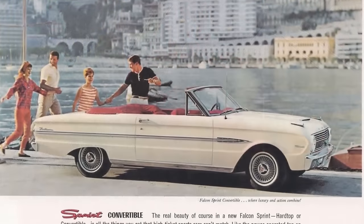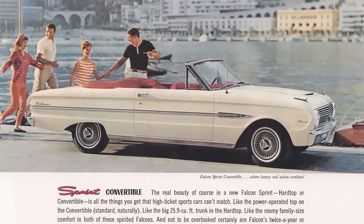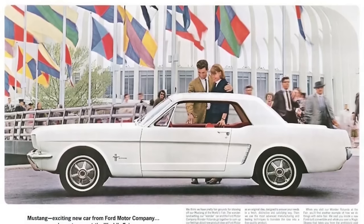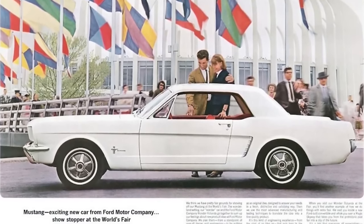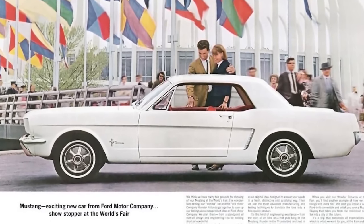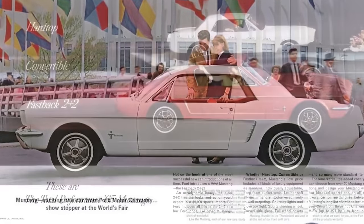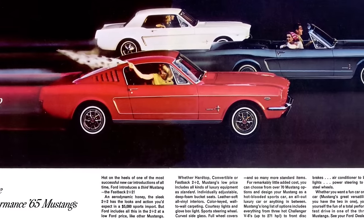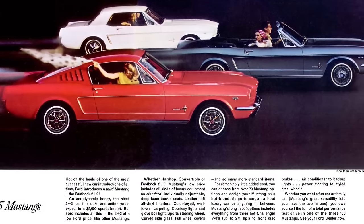Only 10,479 Sprint two-door hardtops and 4,602 Sprint convertibles were built. On a side note, the Falcon Sprint cars were the basis for the 1965 Mustangs released by Ford one year later. Much of the interior, chassis, suspension, and drivetrain components from the '63½ Ford Falcon Sprint are nearly mechanically identical to the 1965 Mustang.